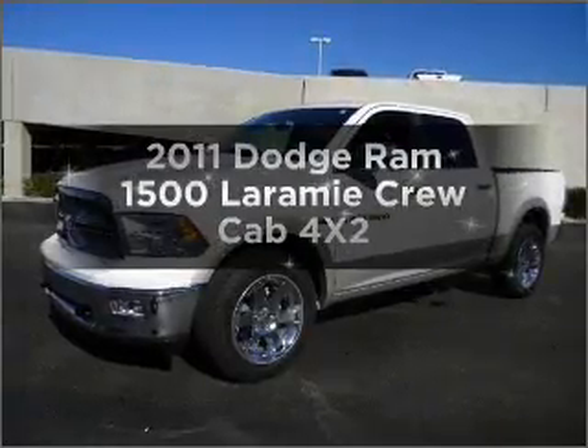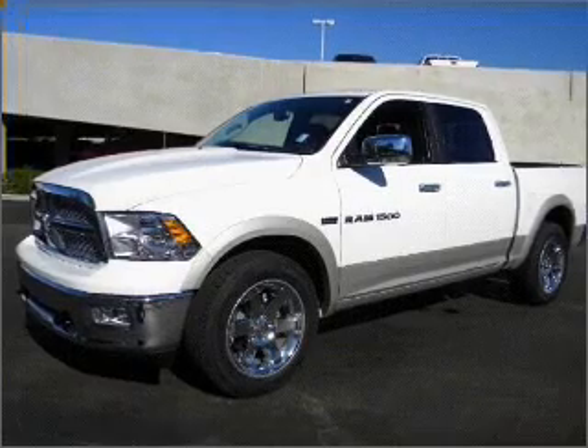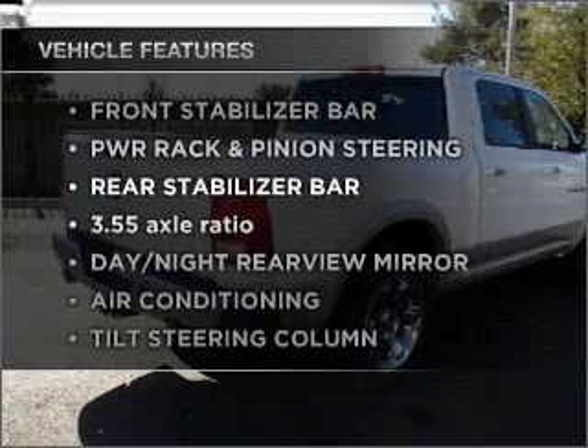Travel the roads in style and comfort in this great vehicle, with a reliable engine connected to a smooth shifting automatic transmission. Plus enjoy these notable features that are included in this vehicle.